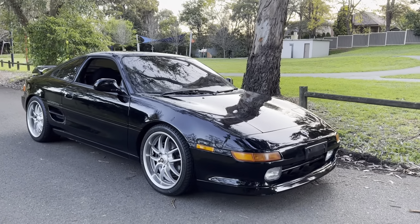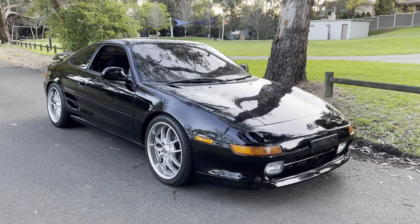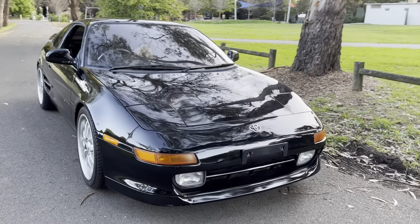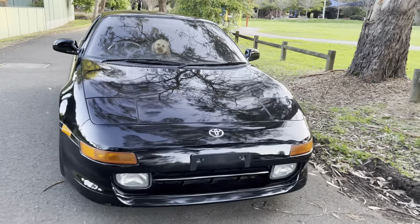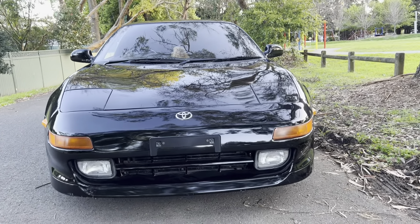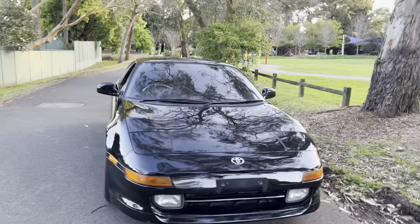Hello viewers, it's Phil Lee from Edward Lee's Imports and Sunrise Cars. Check out this thing of beauty — I really love this car. This has been one of my favourite JDMs since I was a kid, and this is the best of the best.